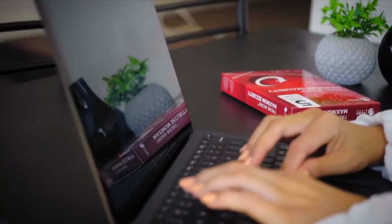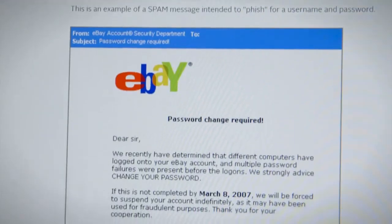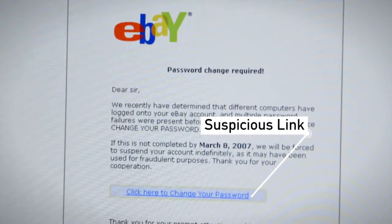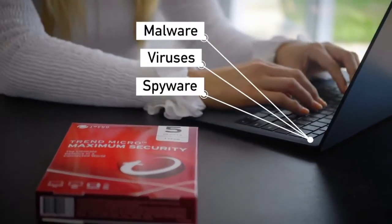It uses advanced artificial intelligence to protect you from evolving threats by identifying suspicious links in websites, social networks and emails which may include malware, viruses and spyware.